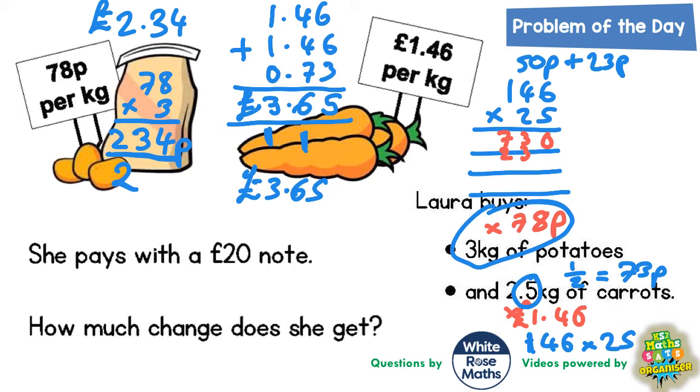Now multiply by the 2, but this 2 means 20, so put your magic zero in and then times by 2. 2 sixes are 12 — put the 2 in, carry the 1. 2 fours are 8 plus 1 is 9. 2 ones are 2. Now add everything together: nothing plus nothing is nothing, 3 plus 2 is 5, 7 plus 9 is 16 — put the 6 in, carry the 1. 2 plus 1 is 3.